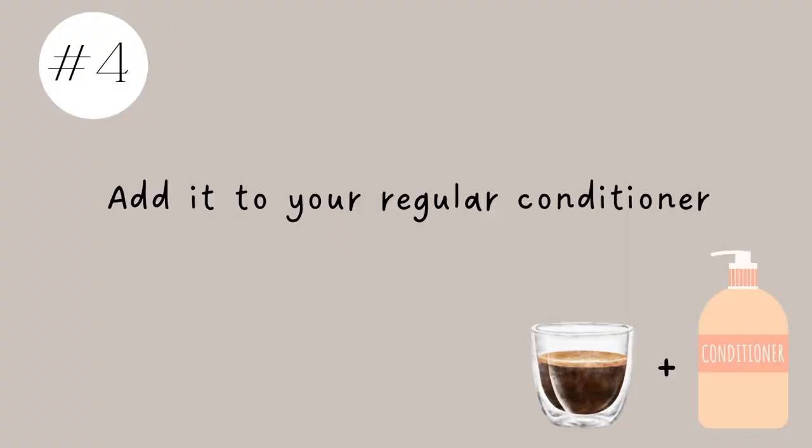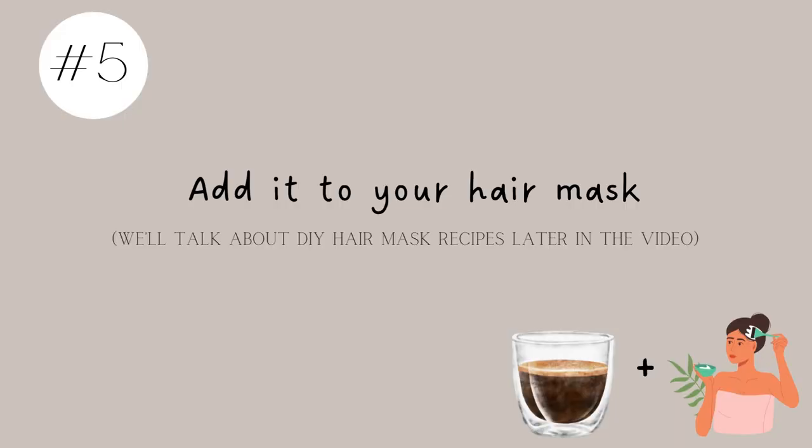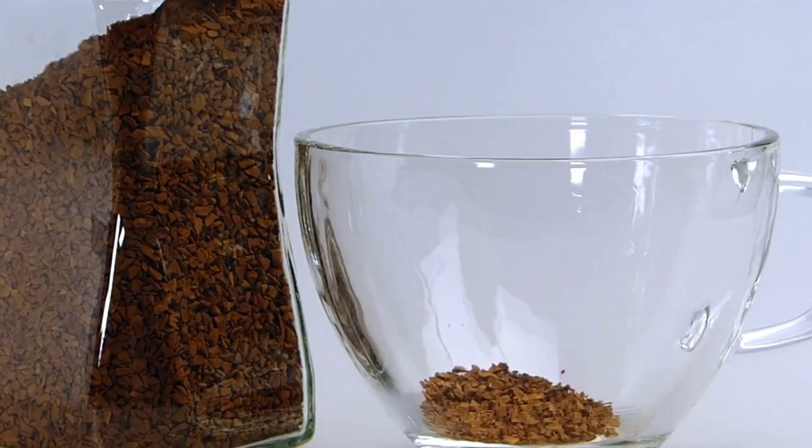Fourth, you can add it to your regular conditioner — take some conditioner in a cup or bowl, mix in your coffee or tea, then step into the shower and apply it to your hair, massaging it into your scalp. Optionally put on a shower cap. Fifth, you can add it to your hair mask — often I'll pour a strong cup of espresso into my hair mask and mix it, or sometimes I'll use instant coffee and mix it in.